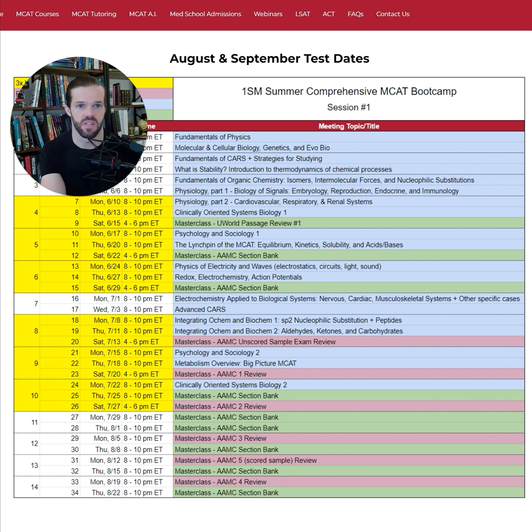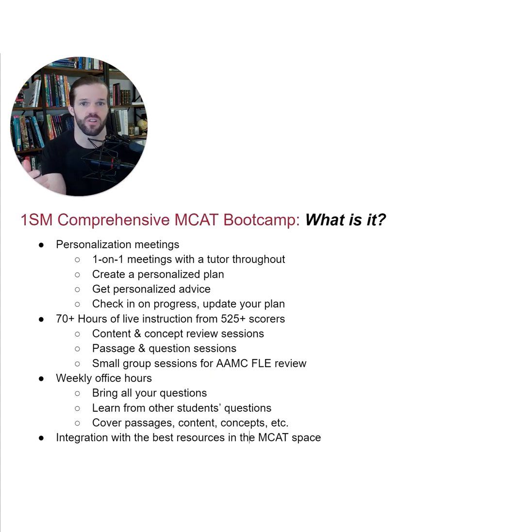In addition to the one-on-one personalization meetings and the 70 hours of live instruction, we also include weekly office hours for you to drop in, ask questions, and learn from questions others bring to the table.